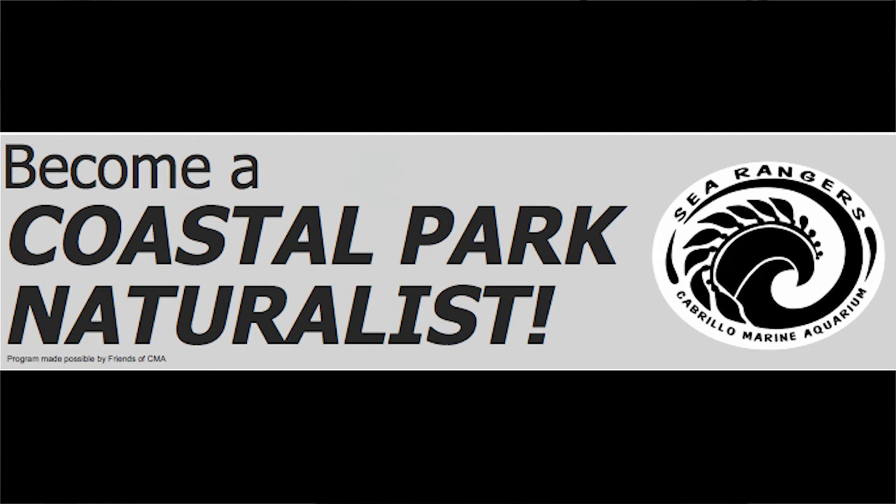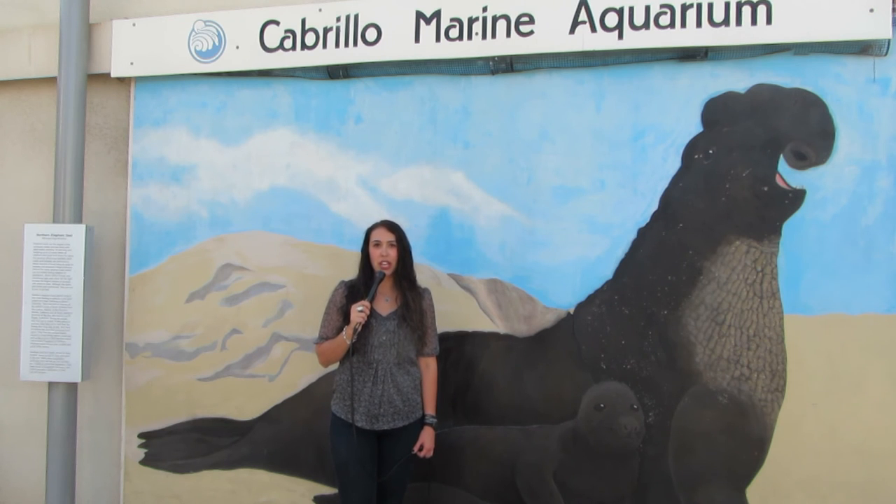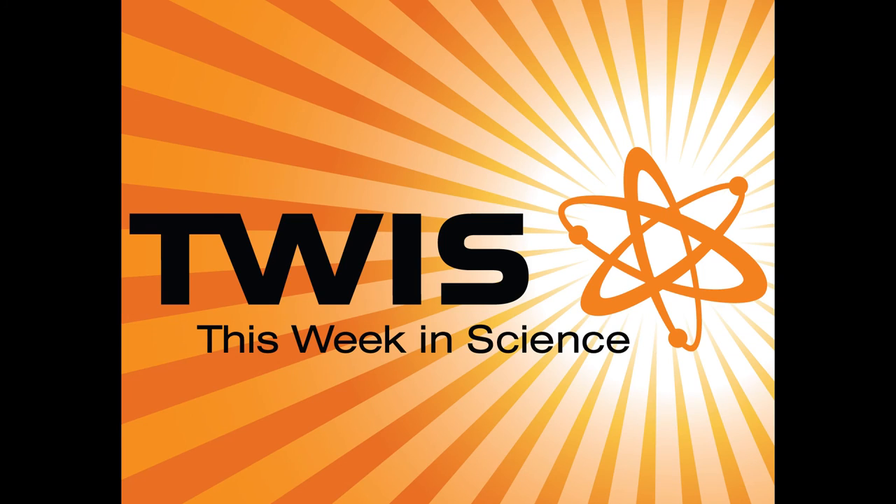You can follow This Week in Science on Twitter at Twist Science. You can watch past episodes or join forums at www.twist.org. You can also join us every Wednesday at 8 p.m. for our live shows at twist.org slash live. See you next time. This Week in Science.